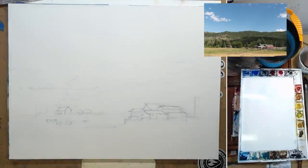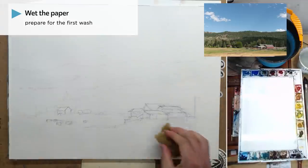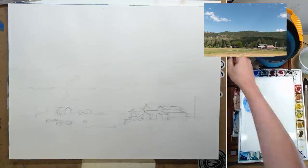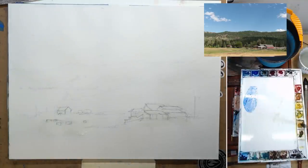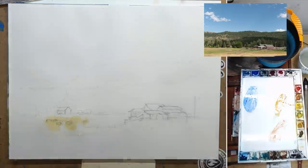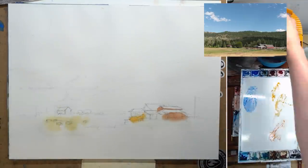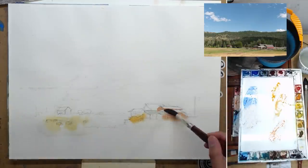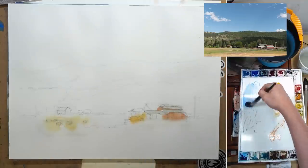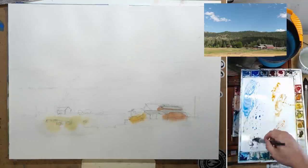Finishing up the drawing, cleaning up some stuff. Now I'm wetting the paper with a sponge — mostly just the sky area, maybe a little bit down to where the house and the light are going to be. Since I'm using a block, the wetness usually won't last as long as a free sheet of paper, where I can wet the back as well. So I add a little bit more water with my brush. With the paper wet, I can add some colors for the light.